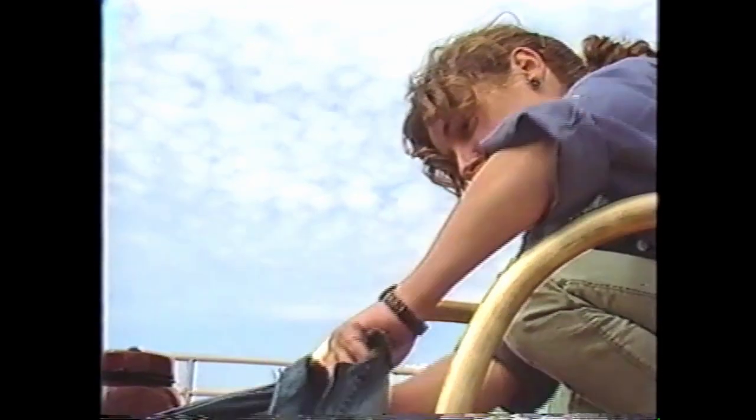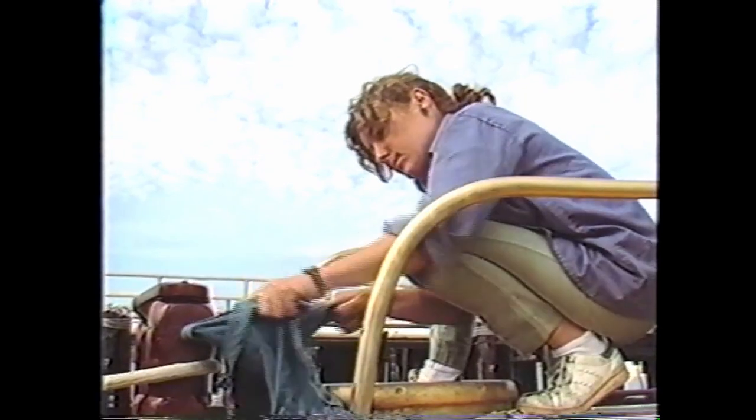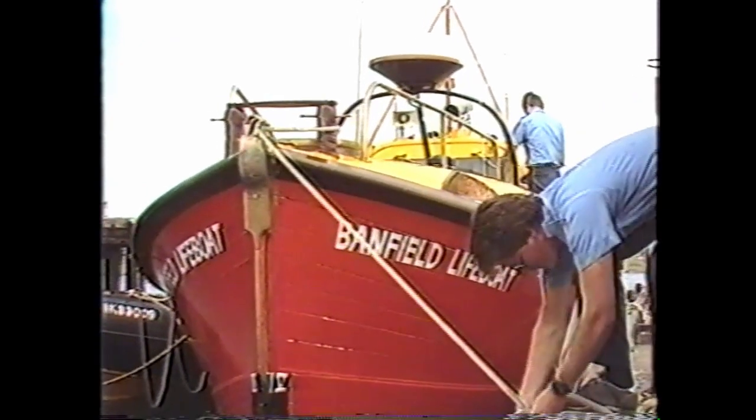This one was shore-based in Bamfield off the west coast of Vancouver Island in Barkley Sound. There'd be a crew on standby 24 hours a day, and they'd get called out whenever a distress comes up and they'd go out in this old girl. She's wonderful, a great old boat — it's like a step back in time. She's single screw, only got 110 horsepower, she's slow but she's a handy little boat.